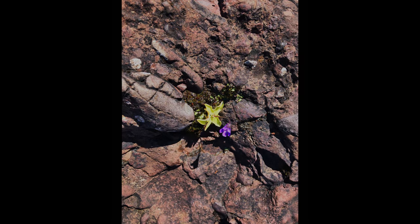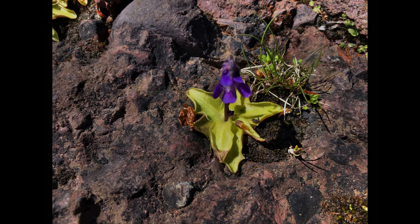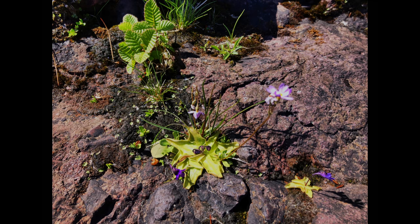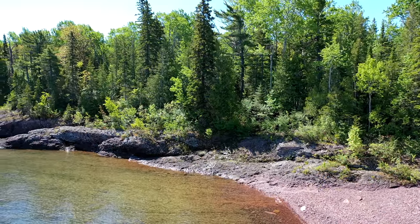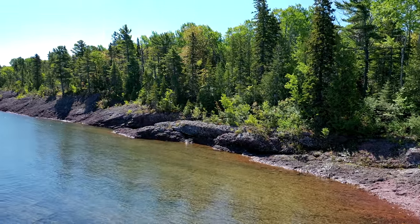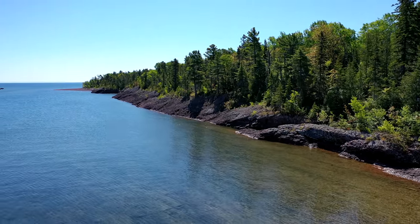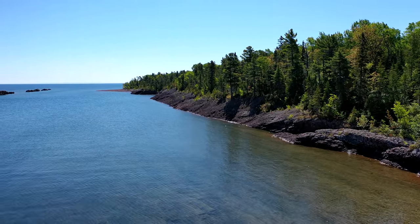Butterwort, a carnivorous plant, grows in very nutrient-poor places, so it supplements its nitrogen by digesting insects which get stuck to its slimy, buttery leaves. The sloping shore here, leading to the trees, is another layer of the Copper Harbor conglomerate, as is the layer you see exposed offshore.